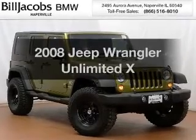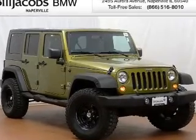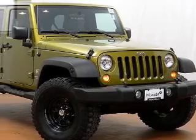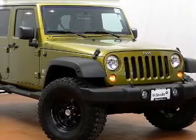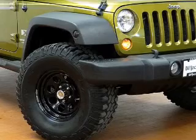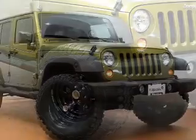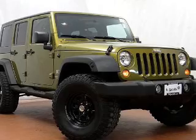Imagine yourself in this 2008 Jeep Wrangler. Travel the roads in style and comfort in this great vehicle. The powertrain includes four-wheel drive with a reliable six-cylinder engine that responds smoothly to its automatic transmission. Anti-lock brakes help you bring your vehicle to a safe stop.